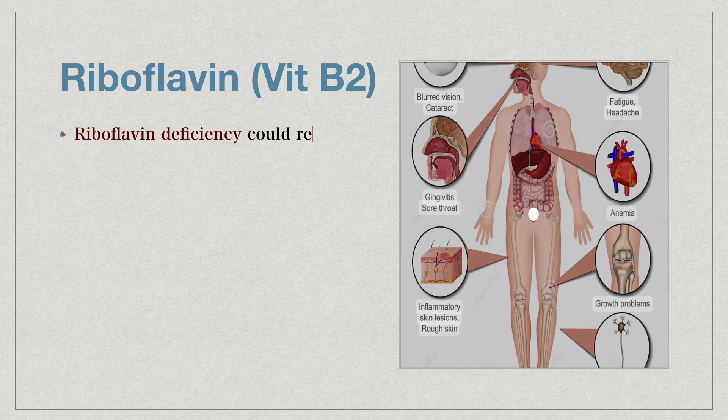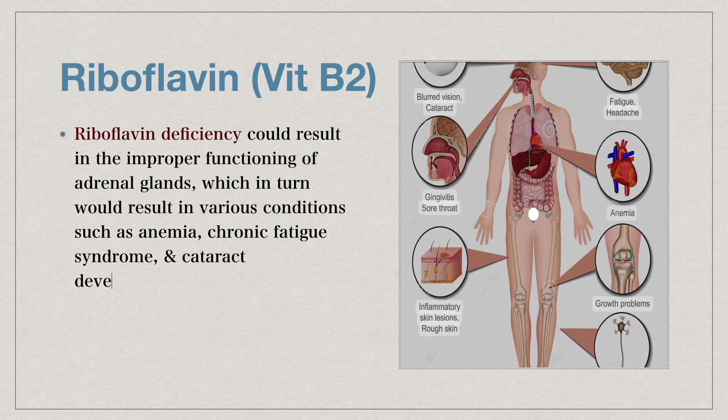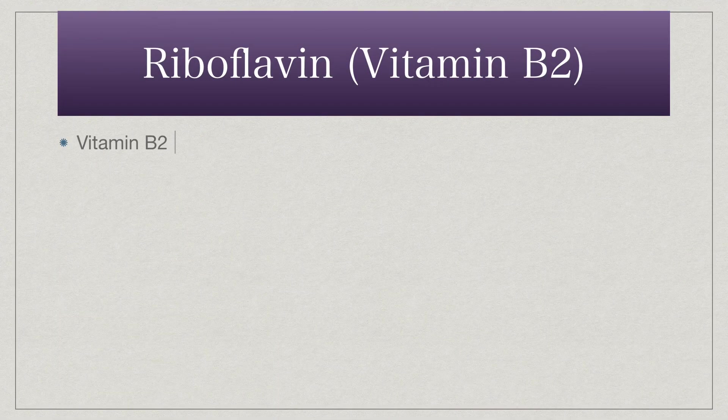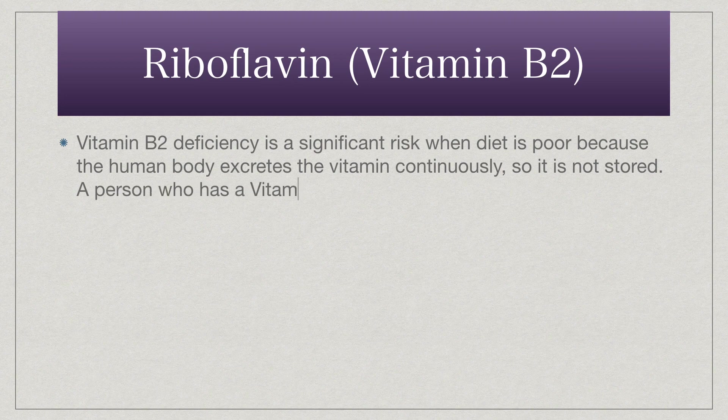Riboflavin deficiency could result in the improper functioning of adrenal glands, which in turn would result in various conditions such as anemia, chronic fatigue syndrome, and cataract development. Riboflavin deficiency is thought to be a major cause for the fatal condition of preeclampsia in pregnant women. Vitamin B2 deficiency is a significant risk when diet is poor because the human body excretes the vitamin continuously, so it is not stored. A person who has a vitamin B2 deficiency normally lacks other vitamins too.